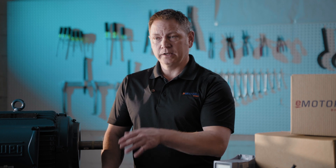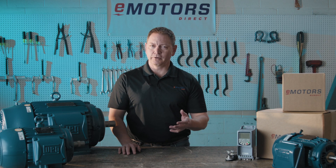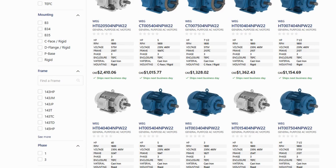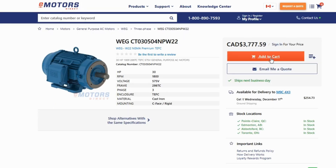So whether you're upgrading an old motor or starting a new project, the WEG W22 motor is your go-to for performance, efficiency, and long-term reliability. For more information, or if you're ready to buy your W22 motor, visit us at emotorsdirect.ca. We have stock ready to ship from Abbotsford, Edmonton, Toronto, and Montreal, so you'll get your motor fast anywhere in Canada.